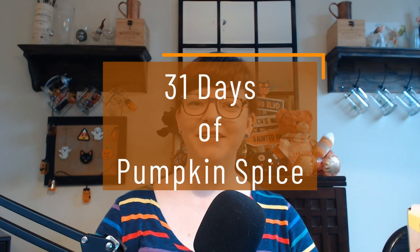Hello, welcome back to 31 Days of Pumpkin Spice. Today, I have Pumpkin Spice Special K. It says it's crunchy wheat and rice flakes with nutmeg, allspice, ginger, and cinnamon clusters.